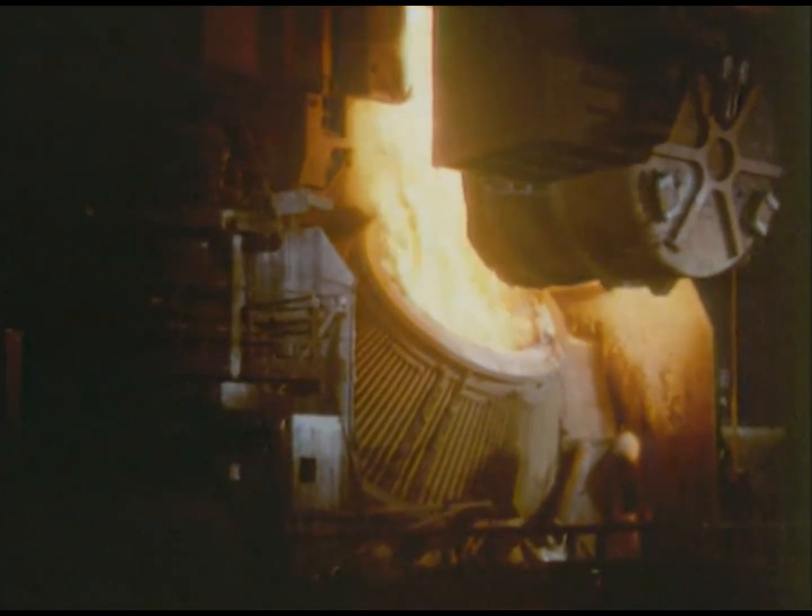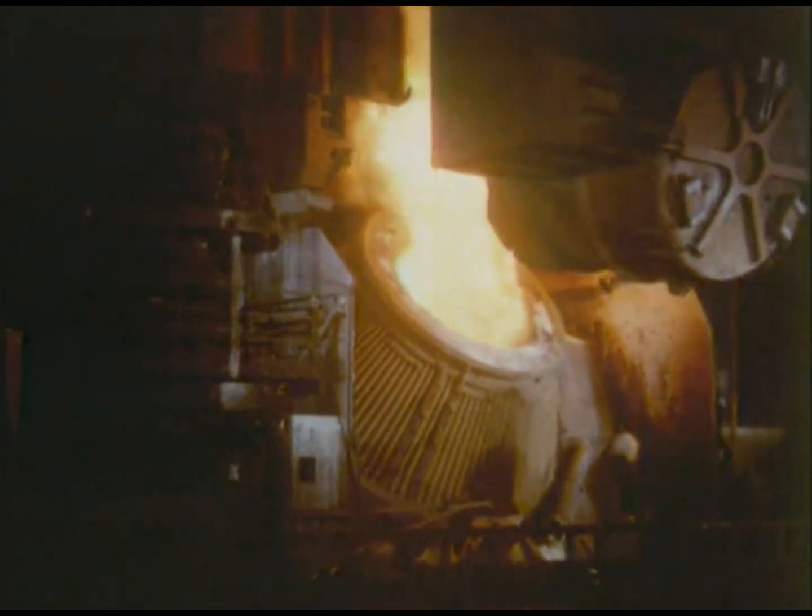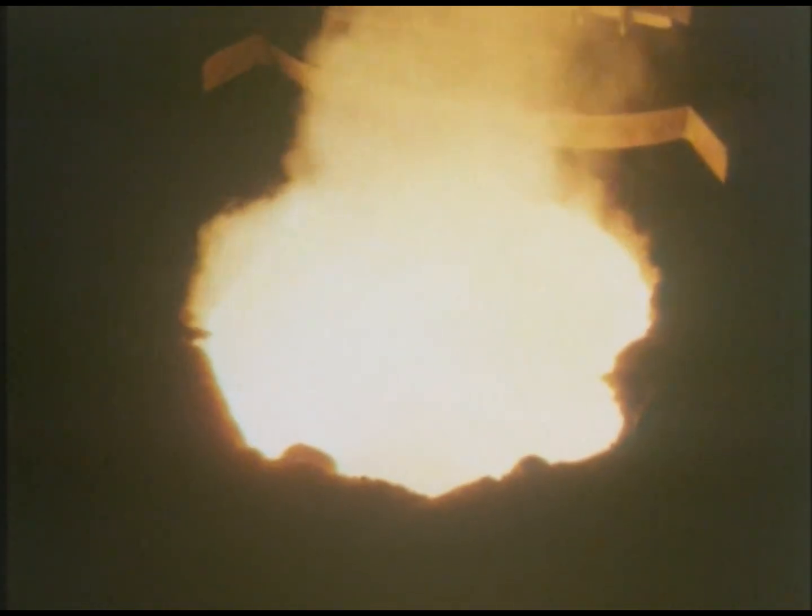In the Krupp-Mannesman steelworks, crude steel is melted down to serve as the raw material for various pipe manufacturing processes. After being poured from the converter and alloying elements added, the molten steel enters the continuous casting plant. In up to six strands, round billets of various diameters are continuously cast and cut to length.